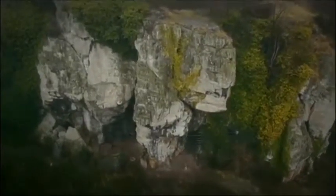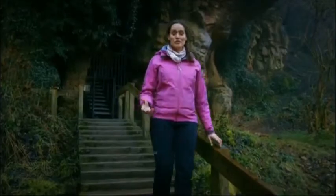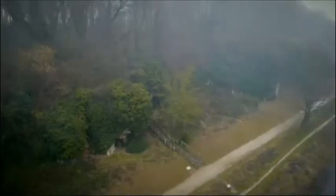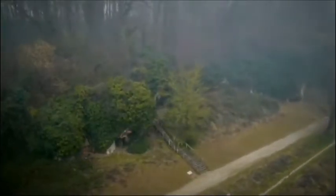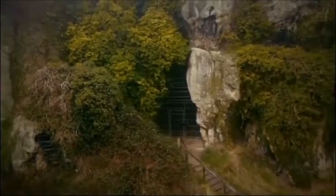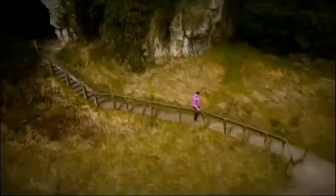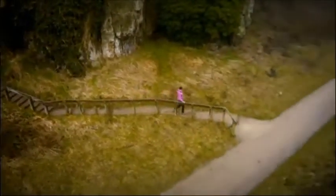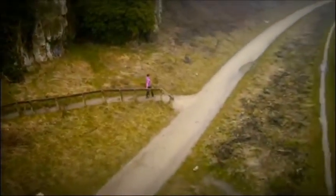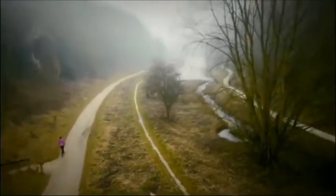The evidence here at Cresswell Crags is absolutely amazing — a unique record of life in this country spanning over 50,000 years. These caves show us that people have always had the urge to do something more than just find shelter from the elements. The caves at Cresswell Crags show us that we've had that urge to create something more special, more meaningful, more personal — a place we can call home.